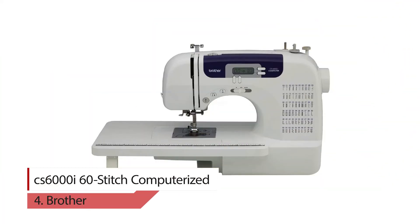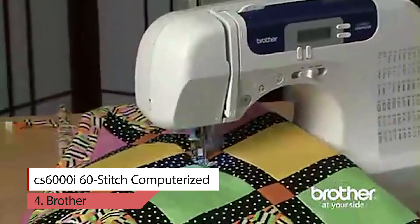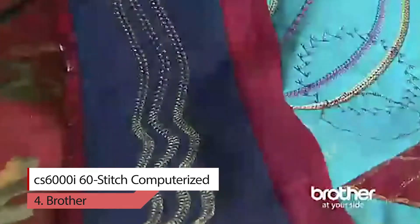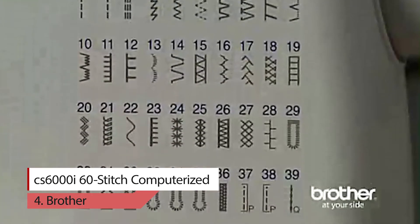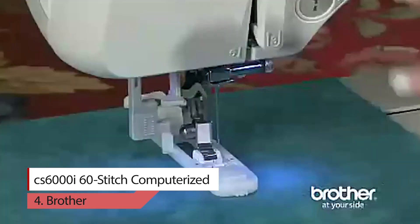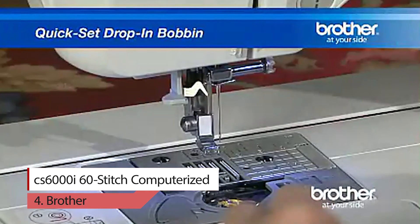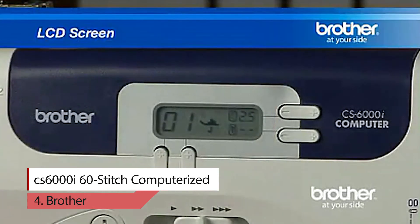Number four: Brother CS6000i 60-stitch computerized sewing machine. The Brother CS6000i includes 60 built-in sewing stitches including decorative stitches and seven styles of auto-size buttonholes, automatic needle threader, and drop-in top bobbin. It includes a hard protective case, wide table, 10 sewing feet, needle set including twin needles, three bobbins, and more. Easily select stitches with the touch of a button and review selection on the LCD display. The CS6000i is backed by a 25-year limited warranty with free technical support for the life of the product.